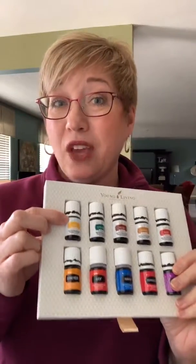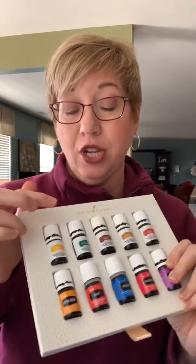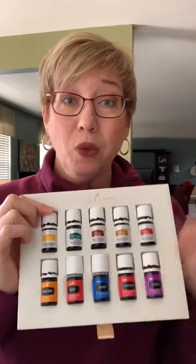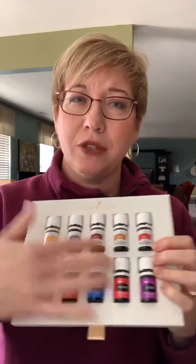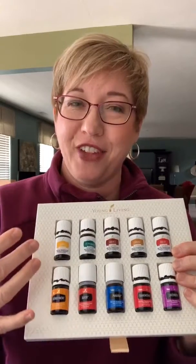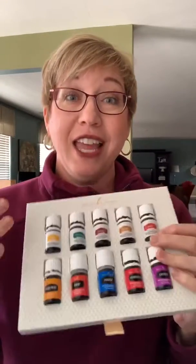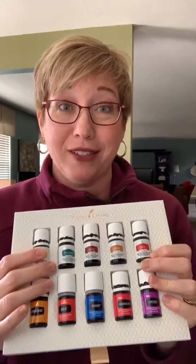So, Lemon Vitality — I add it to my water and we drink it on a regular basis. There are like hundreds of uses for each one of these oils, and that's another advantage. I used to go buy one product for one thing and another product for another thing. Now I have a myriad of options with these bottles.